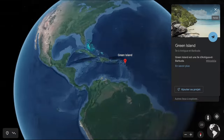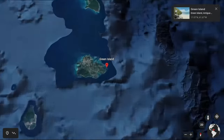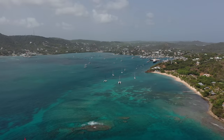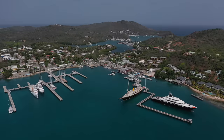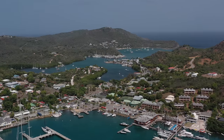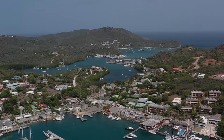We are anchored over here in Falmouth Harbor, but today we decided to explore English Harbor and we will have a little walk to the other side to discover it. After exploring Antigua's east coast, we arrived to the south. We are anchored just in front of Pigeon Beach, and today we will explore the last Georgian shipyard in the world.